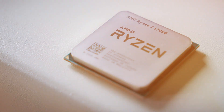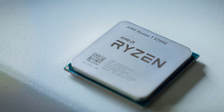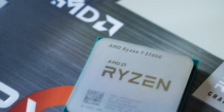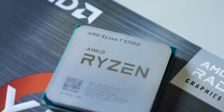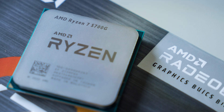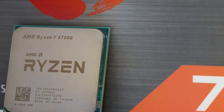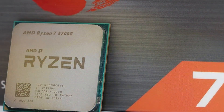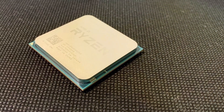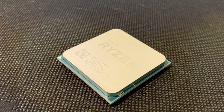Designed for efficiency and reliability, the Ryzen 7 5700G features AMD's advanced Zen 3 architecture, which offers improved IPC (instructions per clock) performance and power efficiency compared to previous generations. Its unlocked nature allows for easy overclocking, giving enthusiasts the flexibility to push the processor to its limits. Compatible with the latest AM4 motherboards, the Ryzen 7 5700G offers seamless integration into your existing system, and with its competitive price point, it provides excellent value for users looking to build a high-performance desktop PC without breaking the bank.